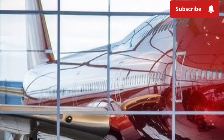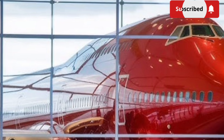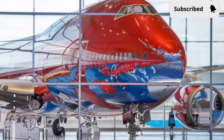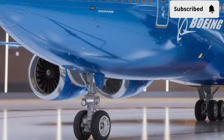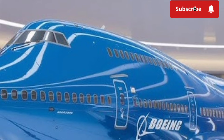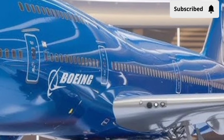Aerodynamically, the 2026 Boeing 747 benefits from subtle but meaningful refinements. The wing design has been optimized with advanced winglets that reduce drag and improve lift efficiency. Lightweight composite materials are used in select structural areas, helping reduce overall weight without compromising strength. These changes may not drastically alter the aircraft's silhouette, but they play a significant role in improving fuel efficiency and overall performance.